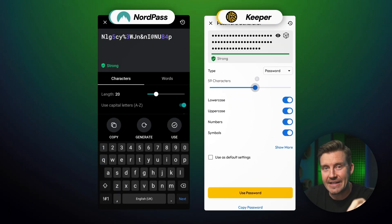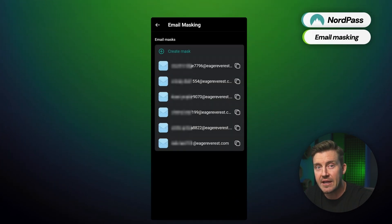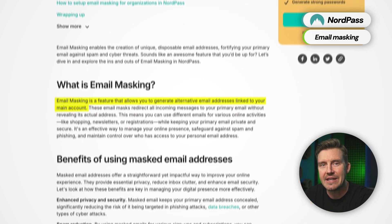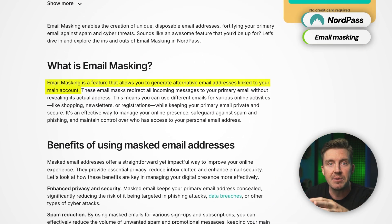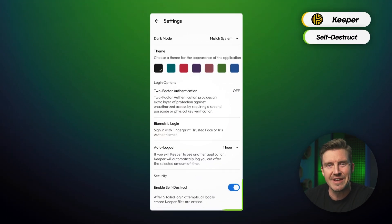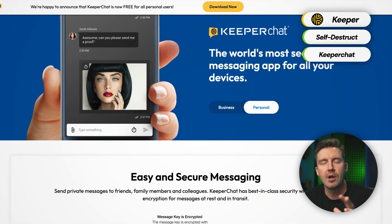What about the unique features of NordPass and Keeper? NordPass offers email masking, which helps protect your privacy by preventing tracking — it hides your real email address while still allowing you to sign up for new accounts, keeping your inbox secure and your identity more private. Meanwhile, Keeper comes with a self-destruct feature that wipes the vault after a certain number of failed login attempts, plus KeeperChat, a secure messaging app.